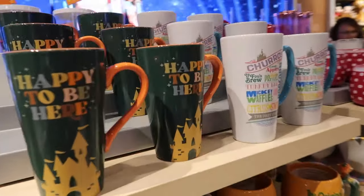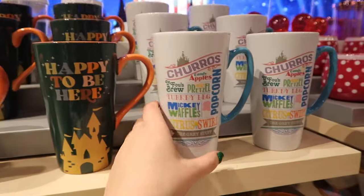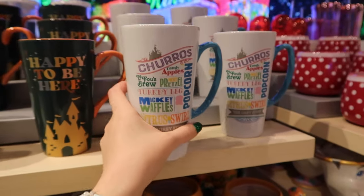These last two I believe are brand new. I love this one — 'Happy to Be Here' for sure, $20. And then this last one has listed all of the kind of Magic Kingdom foods — which is also perfect. This is also $20.